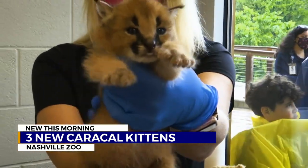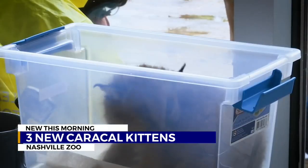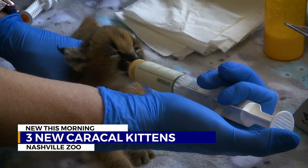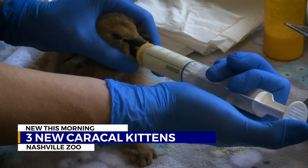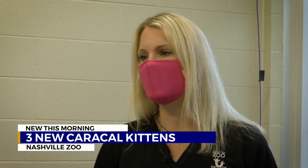While caracals are not endangered, there aren't many in North America, with only 36 total in AZA-accredited zoos. The Nashville Zoo is home to nine caracals, including these three kittens, and they are excellent zoo ambassadors — especially since we're embarking on our African expansion. These are just a perfect cat species for us to talk about and tell about all the African species that are coming to the zoo.